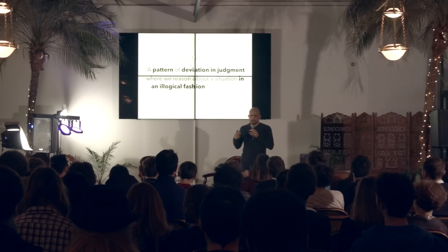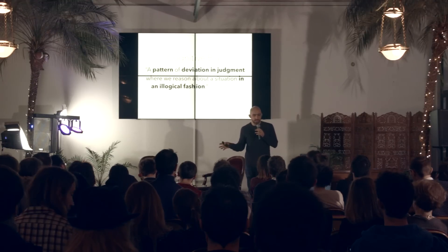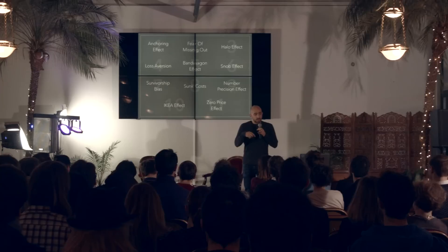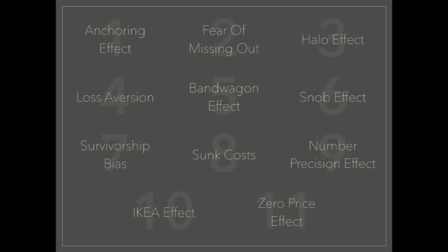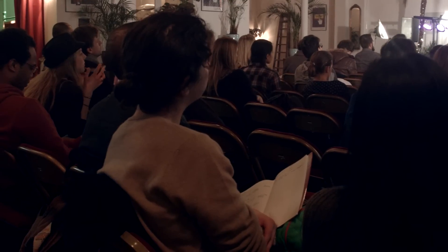For me, those are the three main things in a bias: it's repeatable, it's not how we would usually act, and it's not in our own interest. This talk will look at eleven psychological effects, and for each of them I'll show you an illustration of how it can be used online in marketing, design, or other fields.